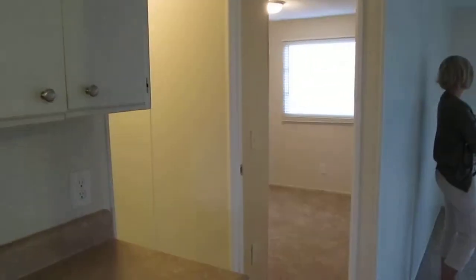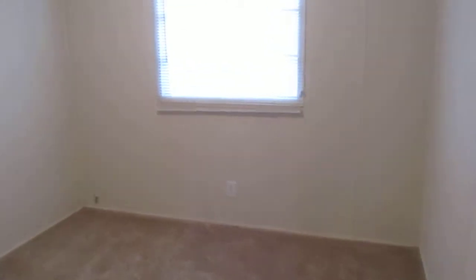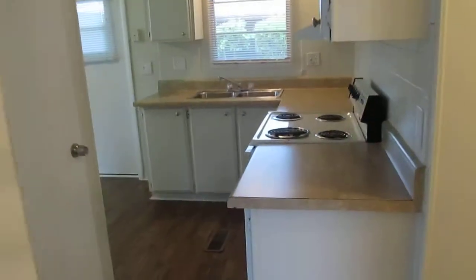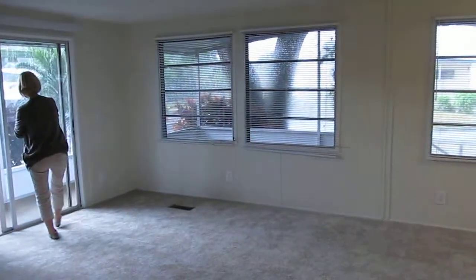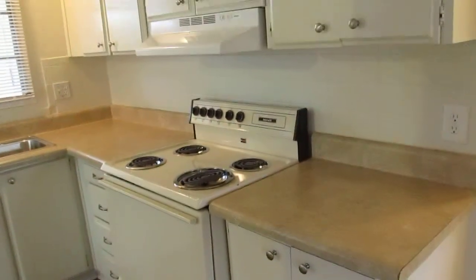This is the second of two bedrooms — the smaller bedroom. Closet. Kitchen. No dishwasher. No microwave.